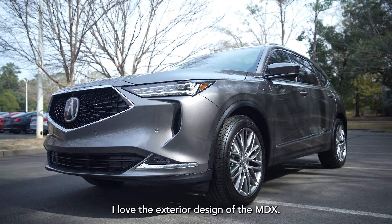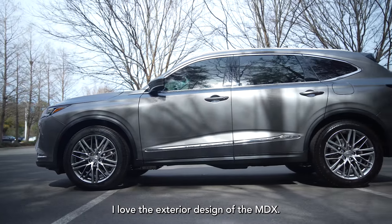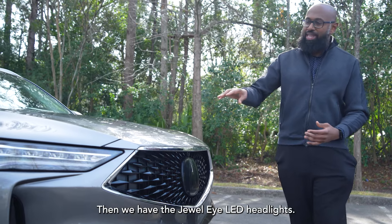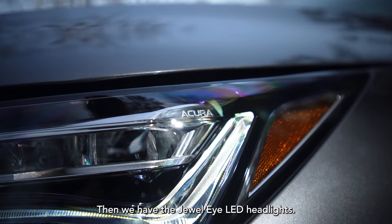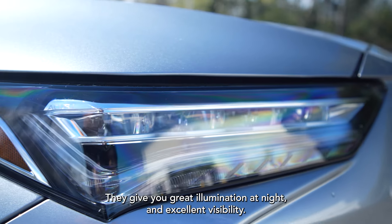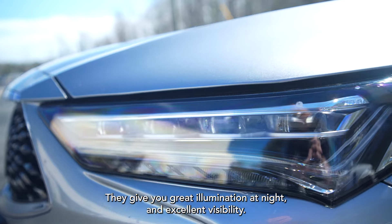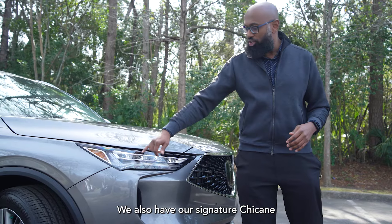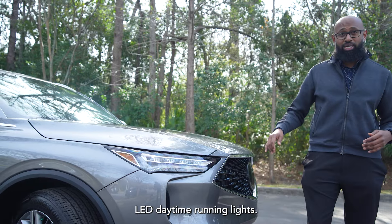I love the exterior design of the MDX. In the front, we start off with the Diamond Pentagon grille — it's our signature look. Then we have the Jewel Eye LED headlights, which give you great illumination at night and excellent visibility. We also have our signature chicane LED daytime running lights.